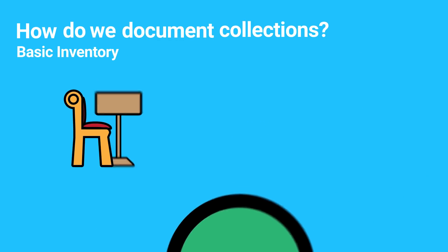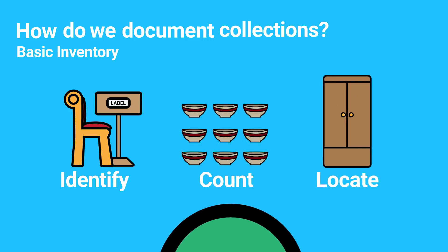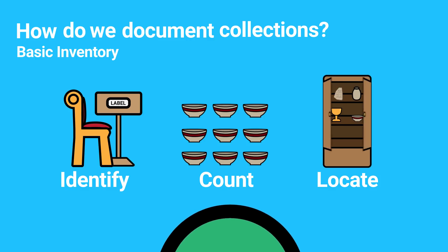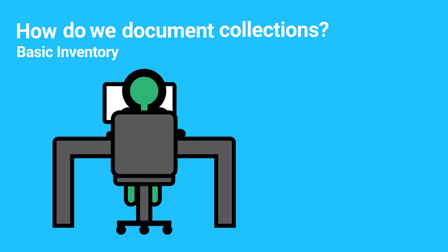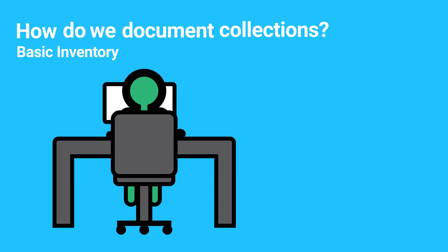A basic inventory will identify what is in the collection, tell you how many items there are, and identify where each item can be found. At the very least, institutions should have such an inventory of their collections in order to fulfill their mandates with respect to the management of public collections. However, this basic information is quite often too limited for the collections to be properly understood and promoted.